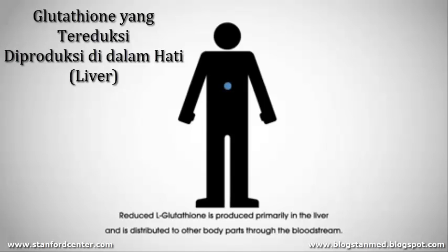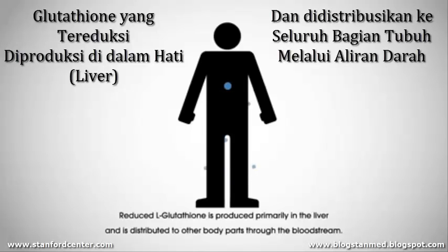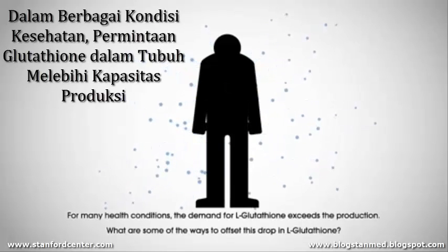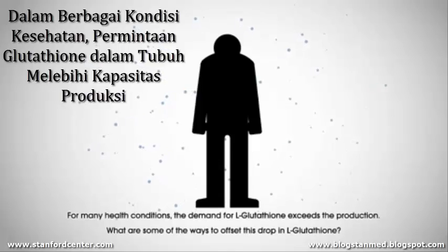Reduced glutathione is produced primarily in the liver and is distributed to other body parts through the bloodstream. For many health conditions, the demand for glutathione exceeds the production.